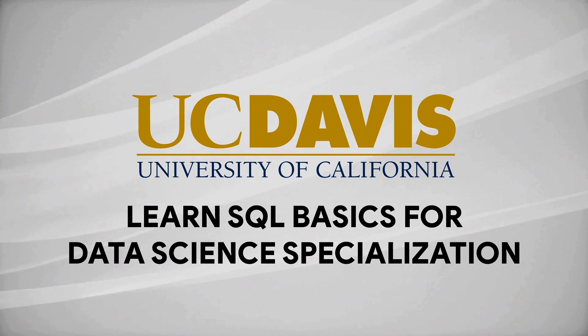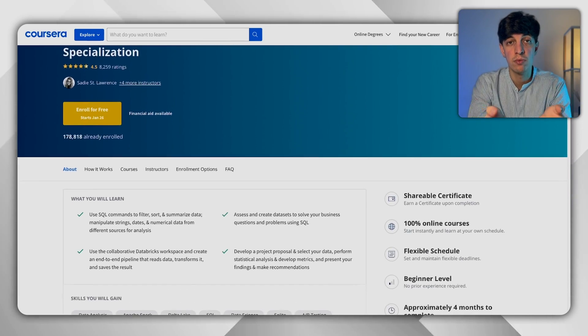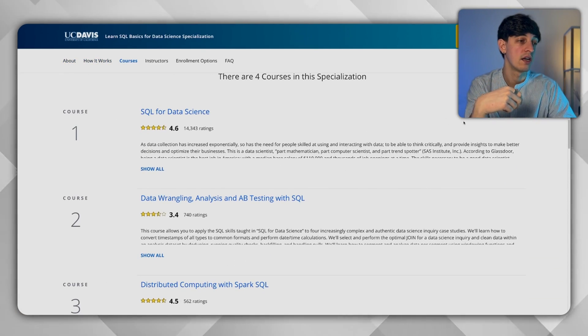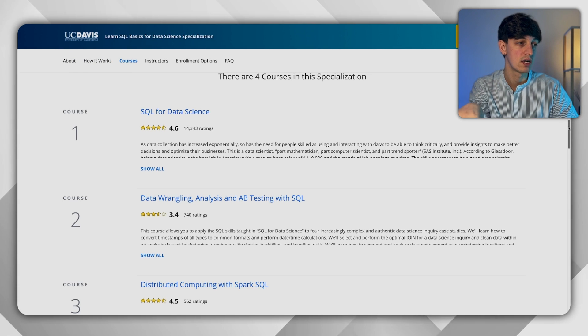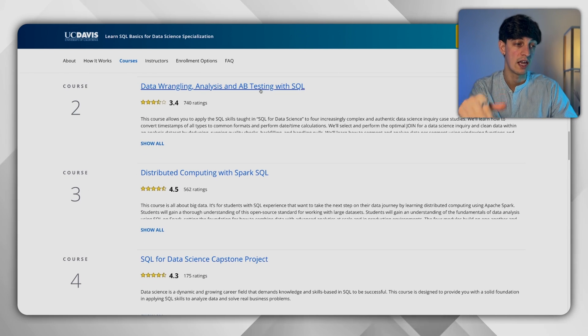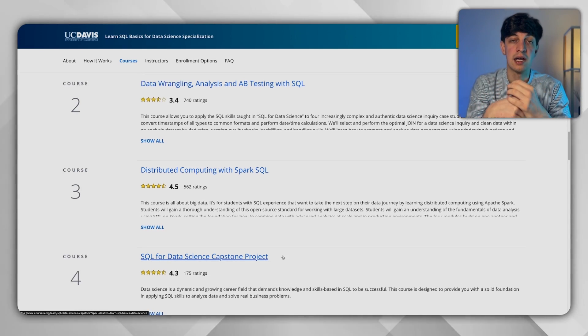Next up is Learn SQL Basics for Data Science. This one is offered by the University of California and is probably the best SQL course out there — definitely recommended, since SQL is one of the most common tools for both data analysts and data scientists. It goes into much more detail on SQL compared to the Google and IBM certificates. The modules include SQL for data science, data wrangling, analysis and A/B testing with SQL, and a data science capstone project you can add to your portfolio.